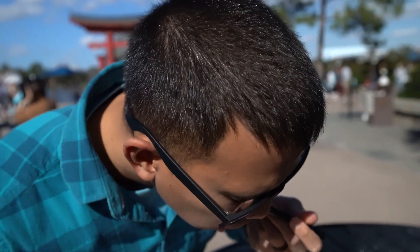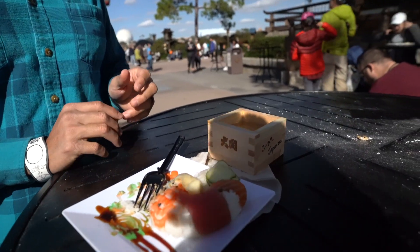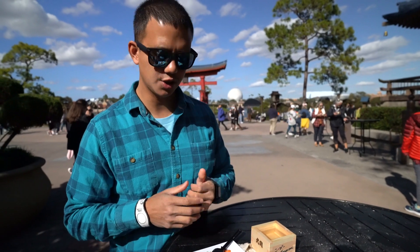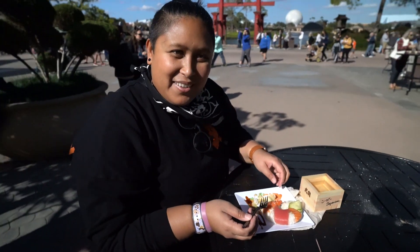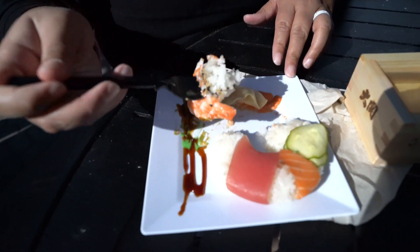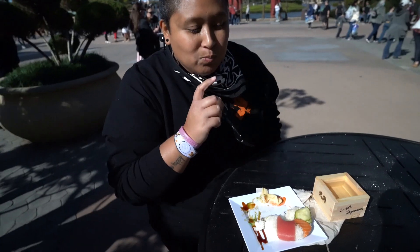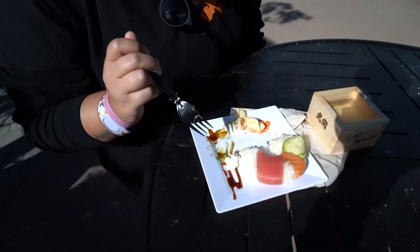Sushi donut. Sake — I like sake more. You can taste like a rice sake, really good. Sushi is sushi, but it's very beautiful. Probably like three — it's average. This is the sushi donut. Had this last year. That's very fresh and the rice is really good. I love it. Five out of five.